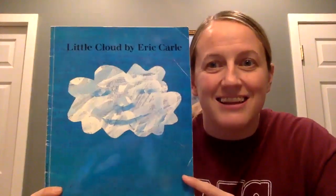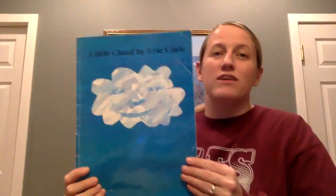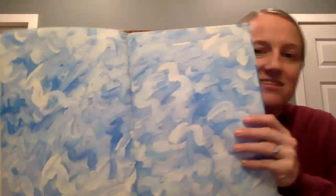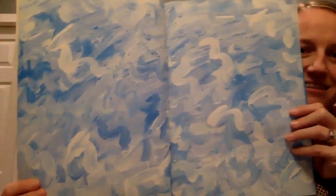Hello friends! Today's read aloud is going to be Little Cloud by Eric Carle. Eric Carle is one of my favorite authors. He uses a lot of wild squiggly paint to make up his pictures.